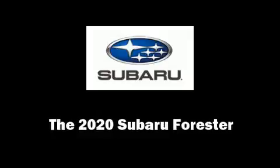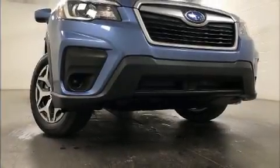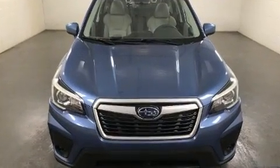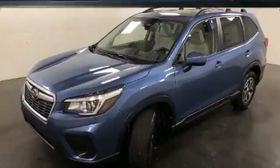Come test drive this 2020 Subaru Forester. Smooth gear shifts are achieved thanks to the efficient four-cylinder engine, and for added security, dynamic stability control supplements the drivetrain.